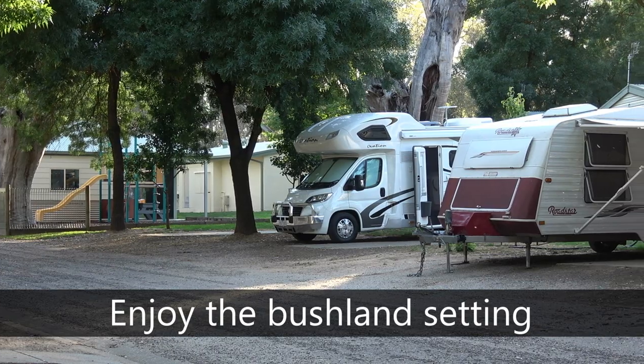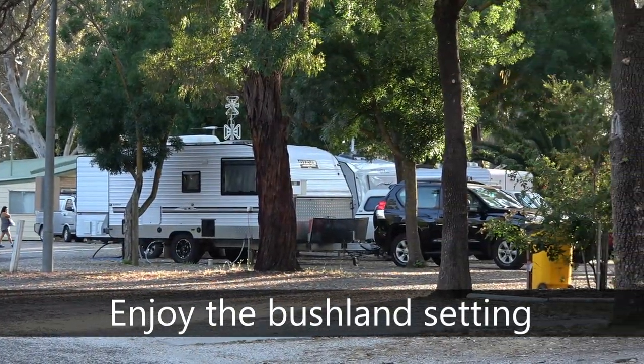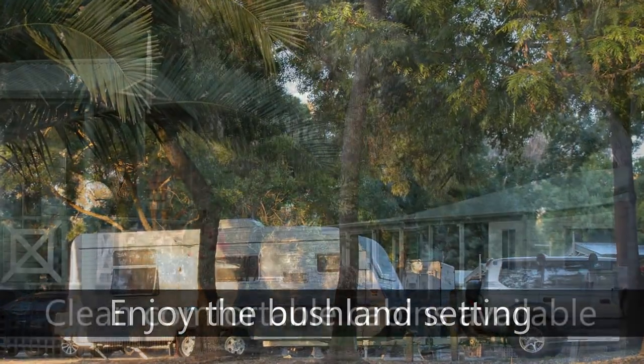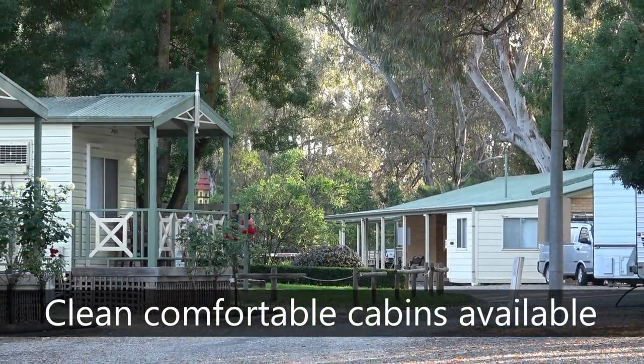As you can hear from the bird life in the background, this Big Four has been established in a lovely bushland setting with a range of cabins, caravans and camping sites. During our stay, the park was busy installing two new large cabins, which would be a great asset for families visiting during school holidays.